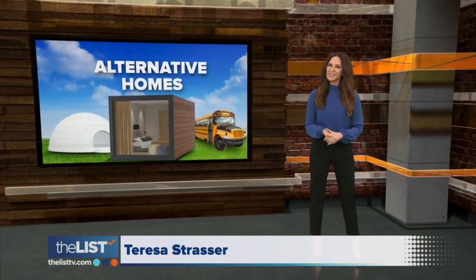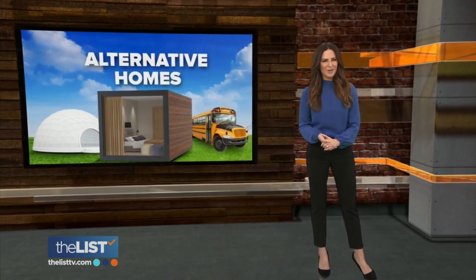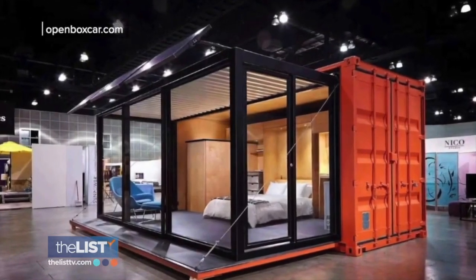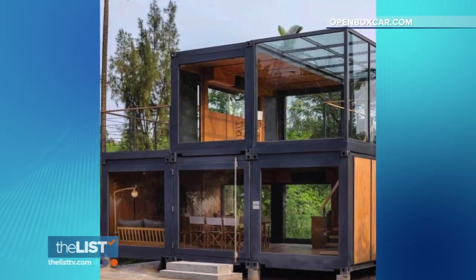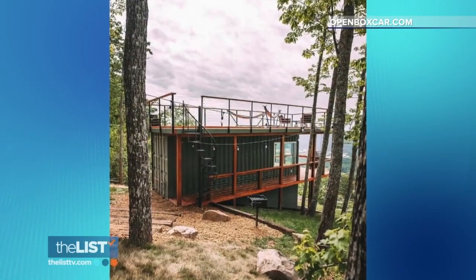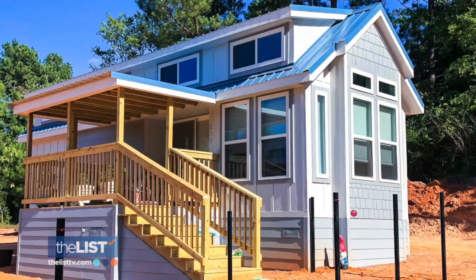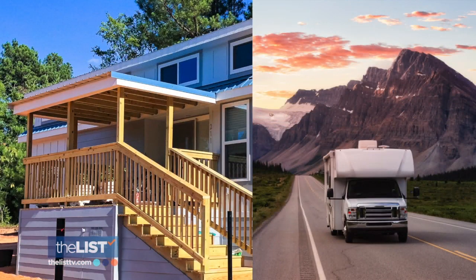These housing alternatives are places to call home. Coming in first: container homes, where portability is key. These are homes that combine the appeal of a tiny home with the portability of a container home.